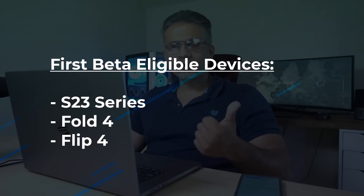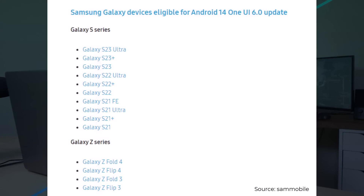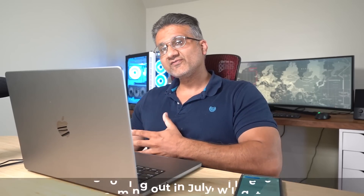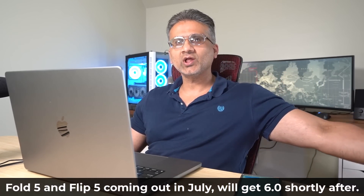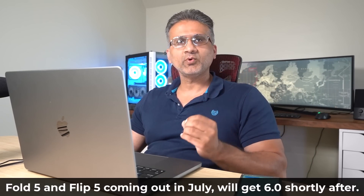After the S23 series, you're going to see the Fold 4, Flip 4, and then the S22 Ultra. I'm hearing in some places that the Note 20 Ultra may not even get the One UI 6.0 update — just something to keep in mind. But the S23, Fold 4, Flip 4, S22, and S21 are all going to get it gradually, with the S23 Ultra first in line as usual. And of course, since the Fold 5 and Flip 5 are being released at the end of July, they'll probably also be among the first to get the 6.0 update.